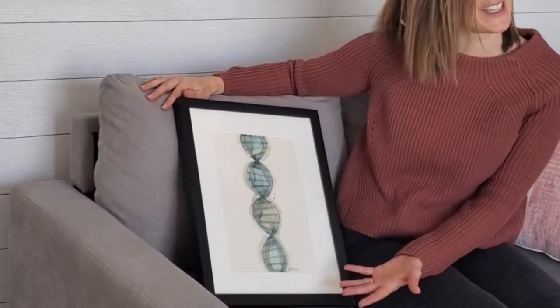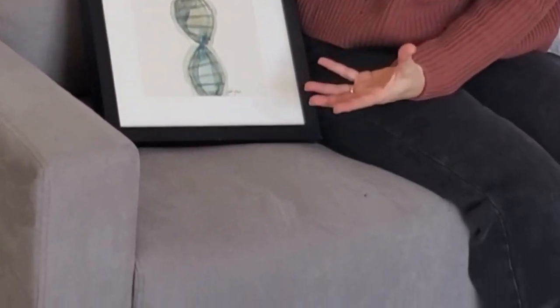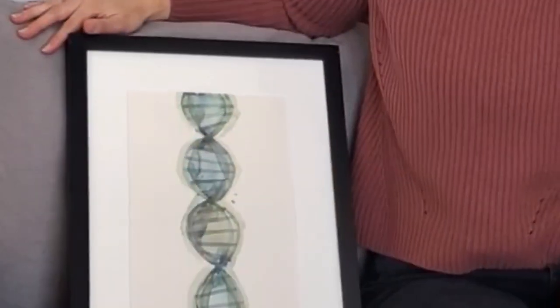So I wanted something soft and not quite as easily recognizable for this particular painting when I was commissioned for it a while ago, and I think I accomplished that here.